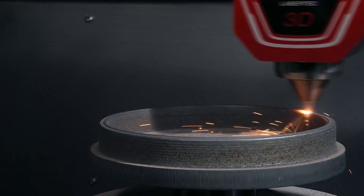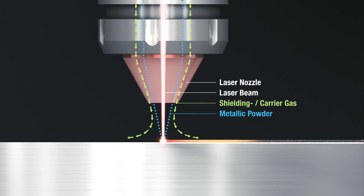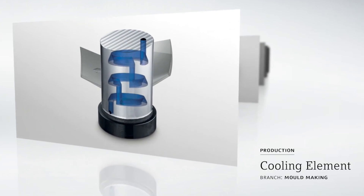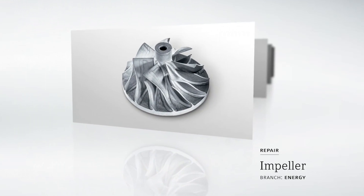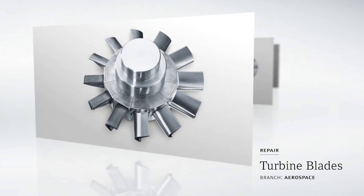It really opens up design possibilities for things that have been difficult or impossible to do before. At Sandvik we want to see how this can play a role for us internally, but also how we can help customers who have traditionally been machining and are now looking at additive — which materials to choose, which techniques to use. So we built up a center at Sandvik with different techniques for internal purposes first, but also looking at how we can help our customers.